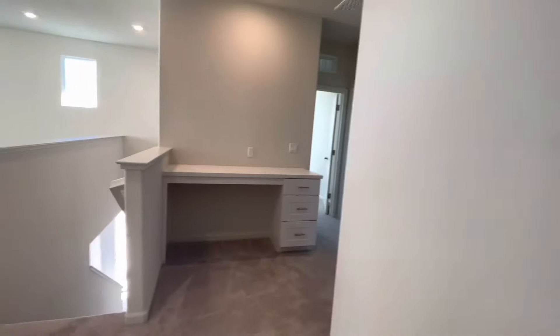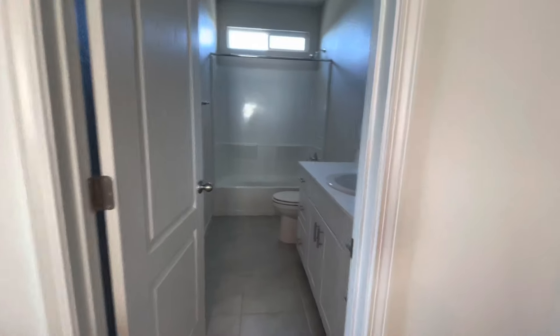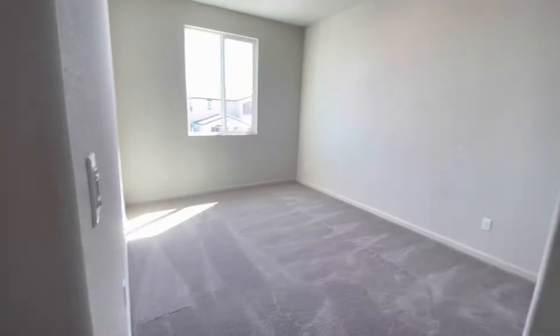We have two more bedrooms upstairs. There's a small office desk here, laundry area, a beautiful full bathroom, and then these are your two bedrooms upstairs.